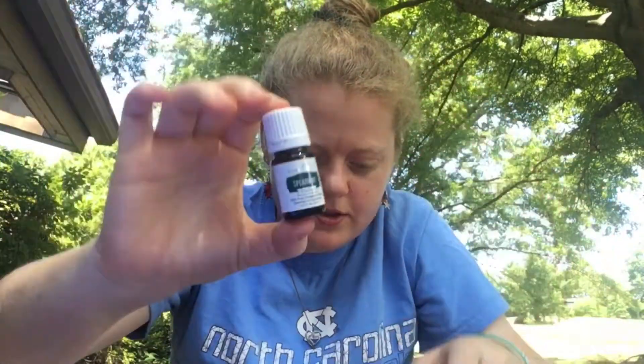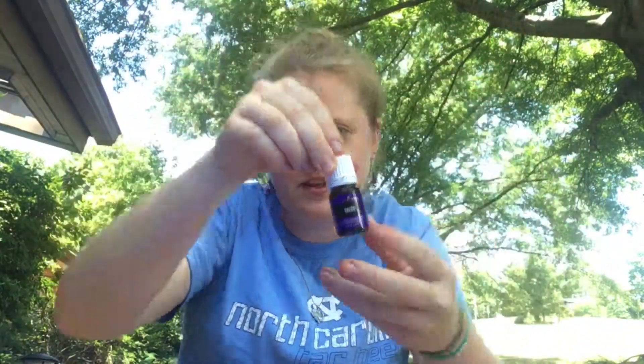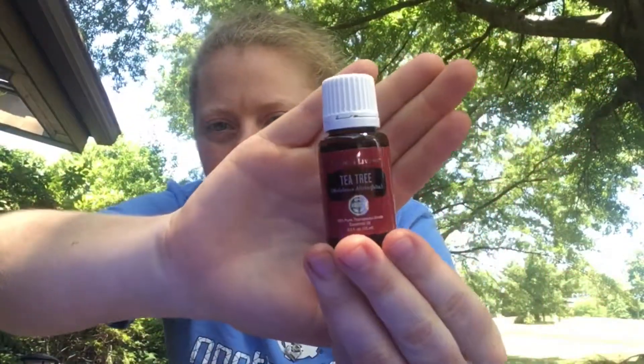I'll show you the oils first. Spearmint was the promo for this month, so I'm super excited about that, especially since it's a Vitality oil. I'll go into what these oils support later. Of course I had to order my Valor because who doesn't love Valor — it's back in stock, so you might as well order one every single month. And then I got Melaleuca, which is also tea tree oil.